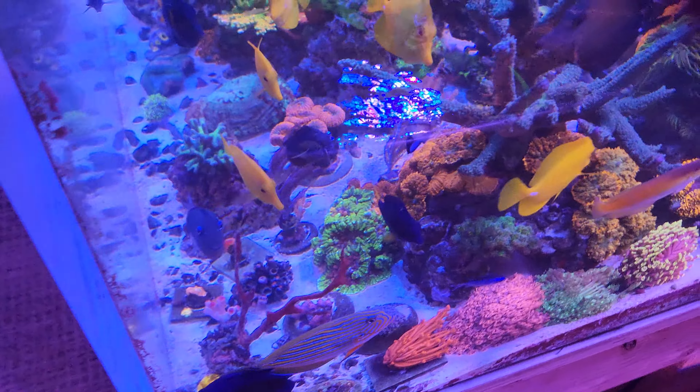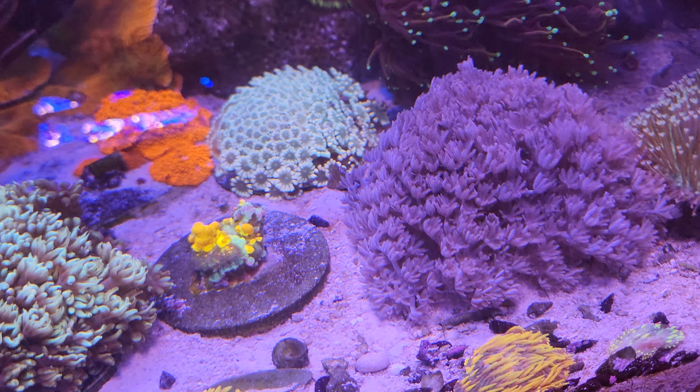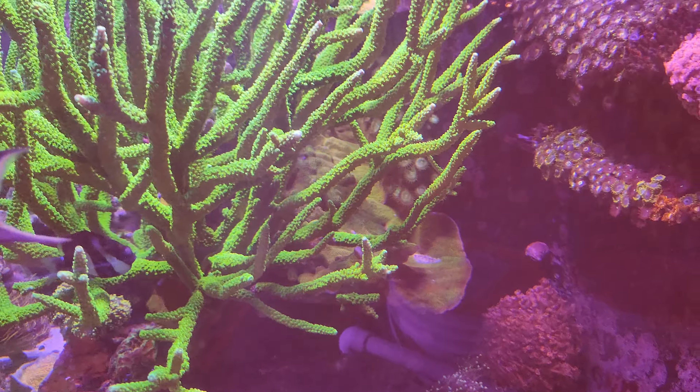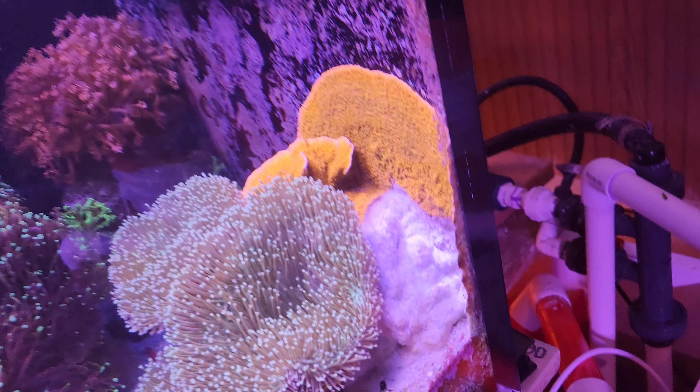Picked up some new clams — doing good so far. And that xenia is growing like crazy. I know I'm crazy, but look at it pulsing — you just can't do without it.